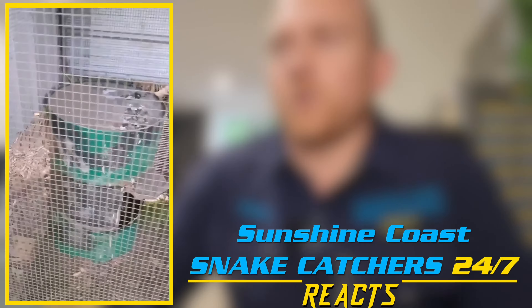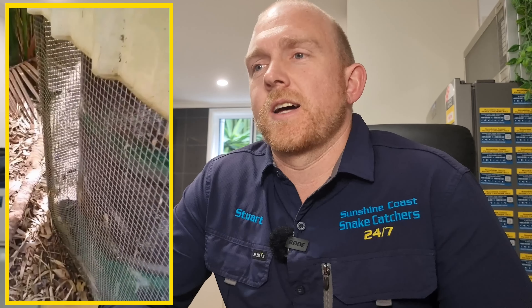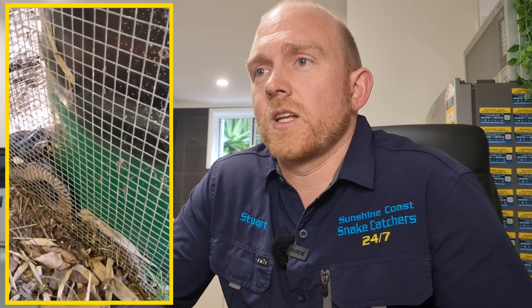Here we go — another Stew Reacts and another big red-bellied black snake. I remember this job mainly because I had my dad visiting at the time. Mum and Dad were up on the Sunshine Coast visiting us. Mum's not that keen on coming out snake catching, but Dad certainly is and he's more than happy to hold the camera for me.